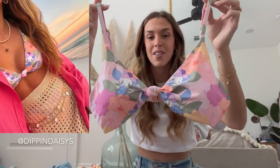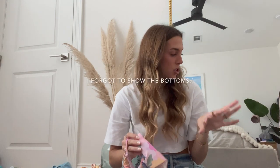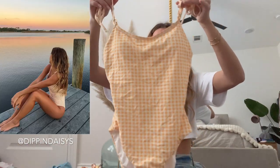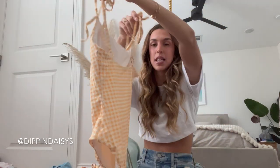Moving on to Dip and Daisies. Here is the first style bikini — this collection should be launched by the time you guys are watching this. I love this style; all their bathing suits come with removable padding and adjustable straps, which is really nice. Here is a yellow gingham one-piece — also removable padding, adjustable tie straps, and I would say this has very good coverage in the back.